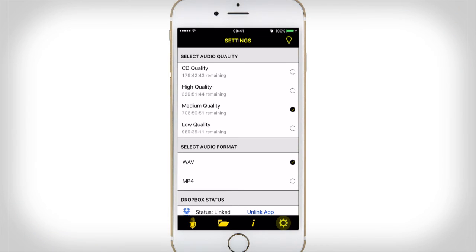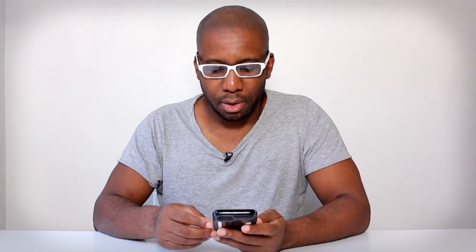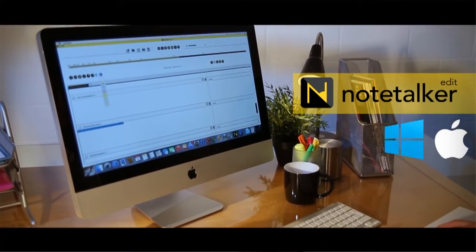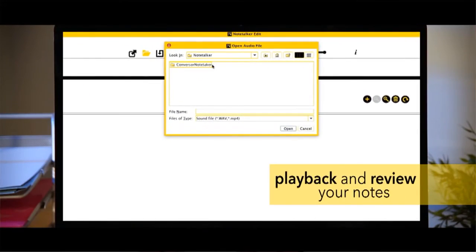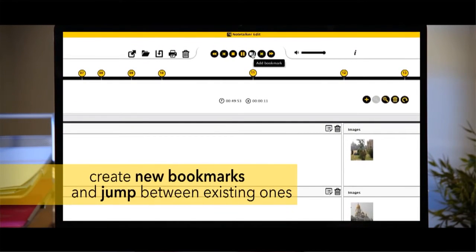The last icon is the settings button, which shows you the audio quality options we talked about earlier. You can go all the way up to CD quality or down to quite low quality, which gives you masses of recording time. You can also select whether you want to record in WAV or MP4, and there's an option to send your recordings to Dropbox — which is really useful if you use an iOS device, as it can be quite difficult to get content off your phone. Uploading to Dropbox not only lets you listen on other devices, but there is a desktop version of Notetalker which maintains your bookmarks and images and allows you to add extra information.